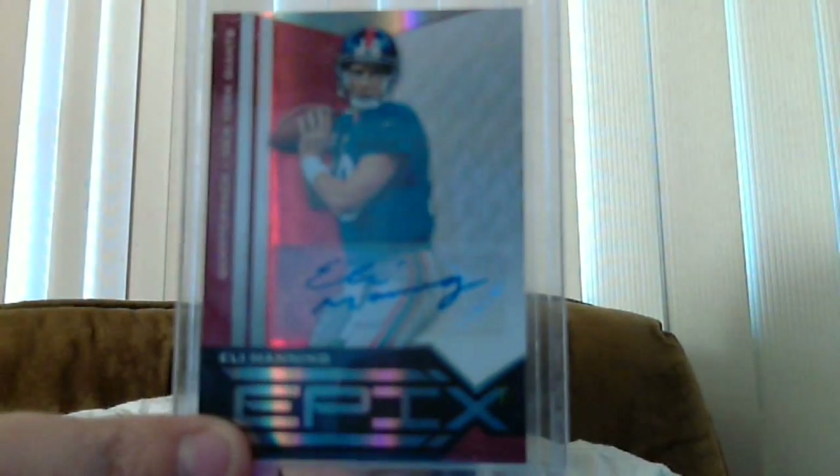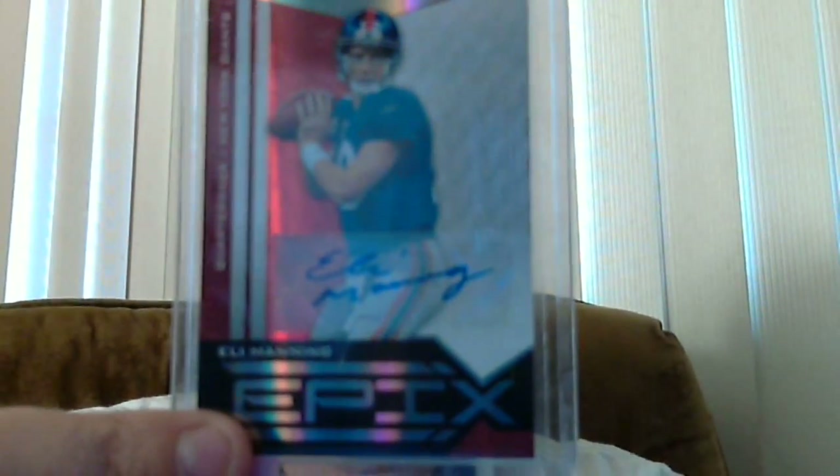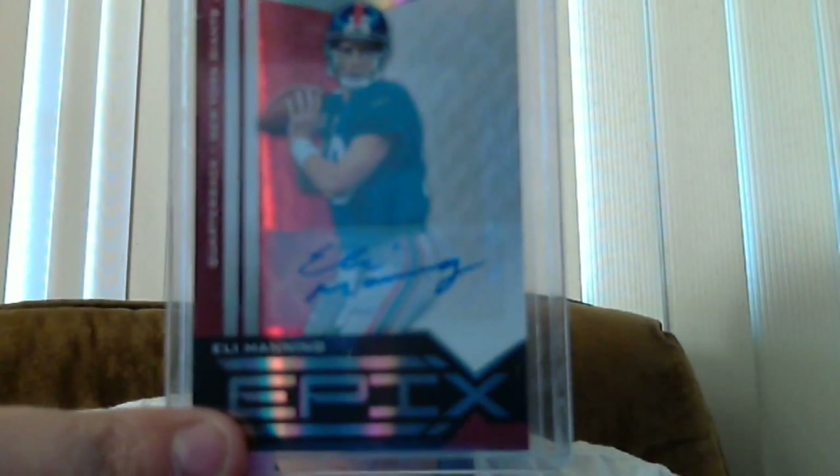Very nice there. Thank you, Dane. My Eli Manning PC has been lacking lately because most of my money has been put towards my set. But that is a nice addition there. As Big VZ would say, Hall of Famer right there.